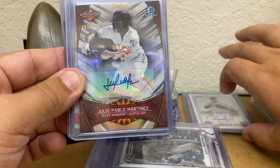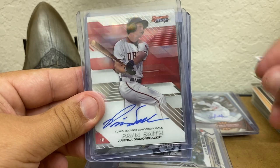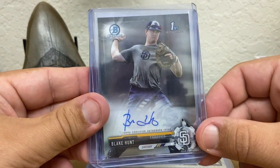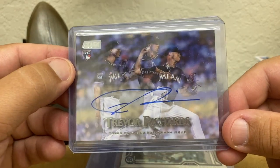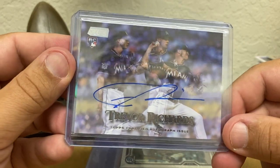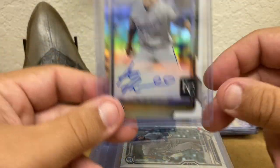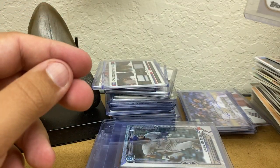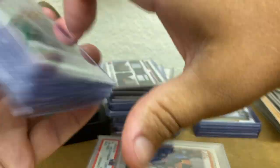Julio Pablo Martinez — lotto ticket, a couple bucks. Pavin Smith — really the only bright spot on the D-backs right now. Blake Hunt — dollar lotto ticket. Trevor Richards — I'm not even sure who he is, but it reminded me of the Nolan Ryan Upper Deck from '89 or '90. And then Ash Russell refractor — the first rounder. He was out of baseball for a while, I think he's back now, but not very good. Still cheap enough to take a flyer on.